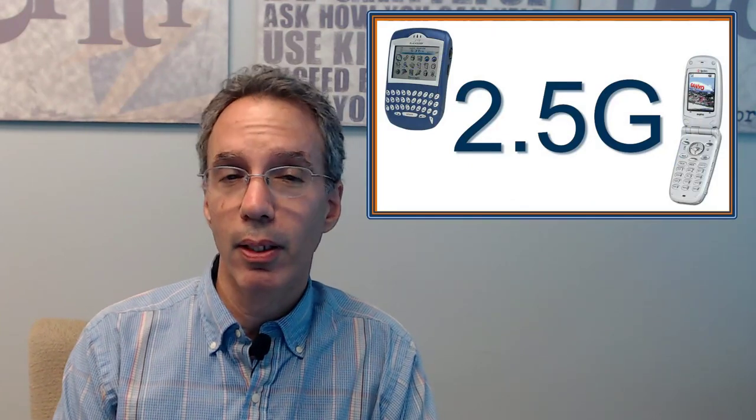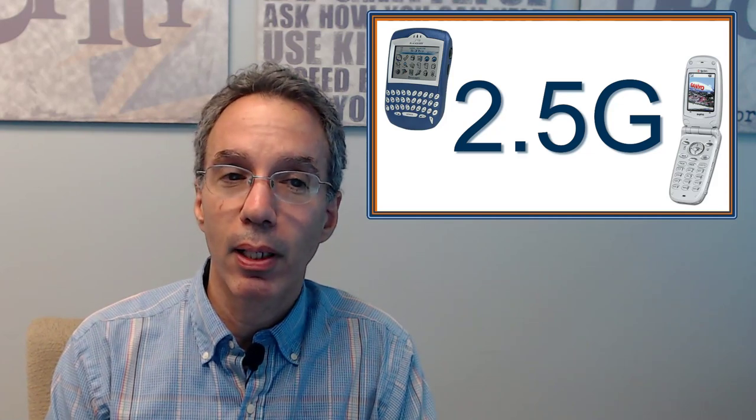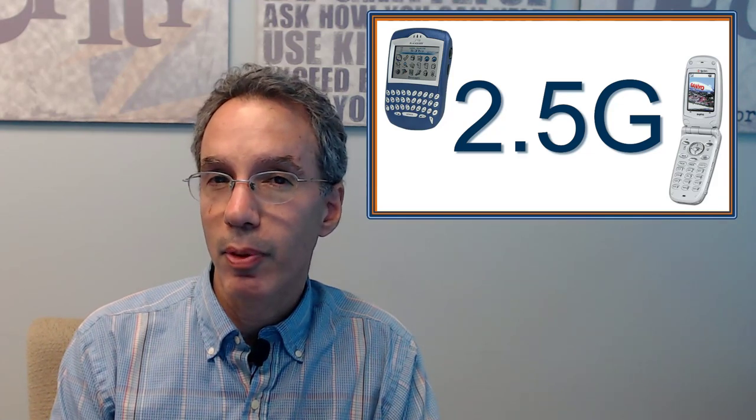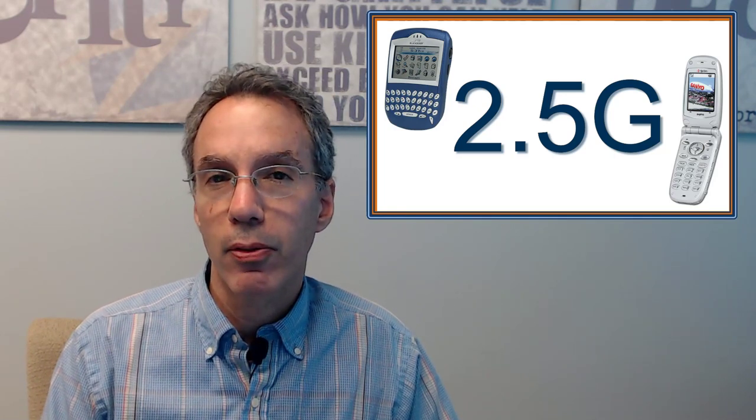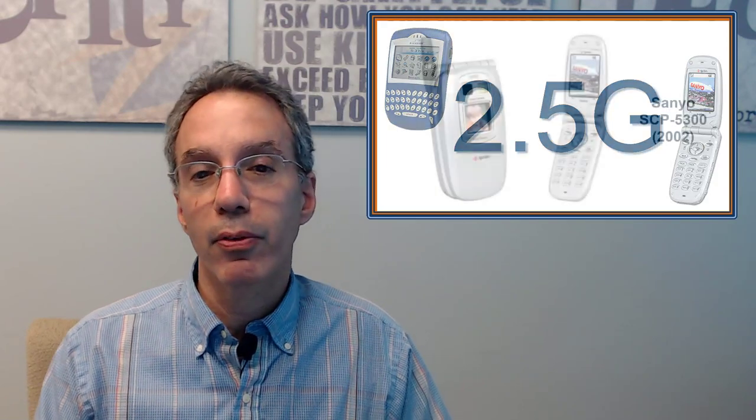Then 2.5G came out — we didn't call it that at the time — but that was a development that allowed us to have some simple web browsing on the internet. There was not really any new cellular technology required; it just came out where we could do web browsing, and because of that you had some new devices come out. They also had MMS — the original texting was SMS, simple messaging, and then they came out with multimedia messaging, so now you could text pictures to people. They added cameras to cell phones — this was the first camera phone in the United States, the Sanyo.